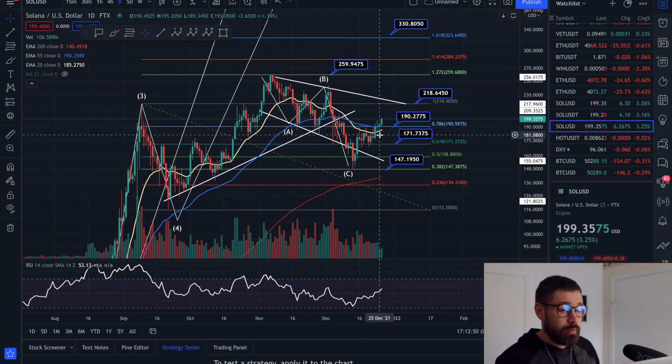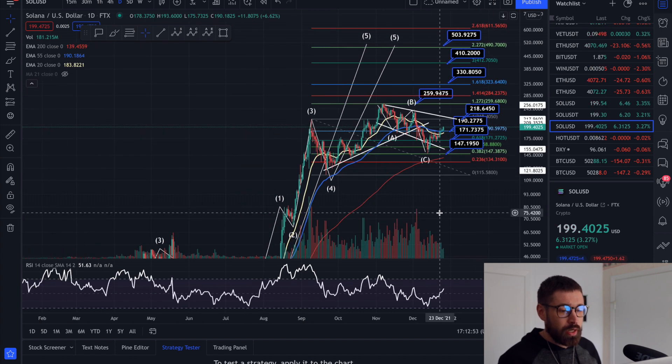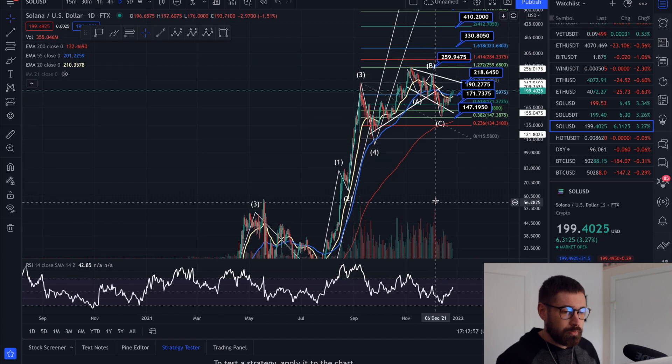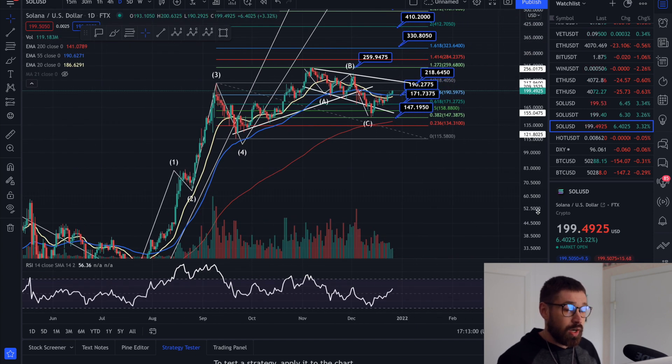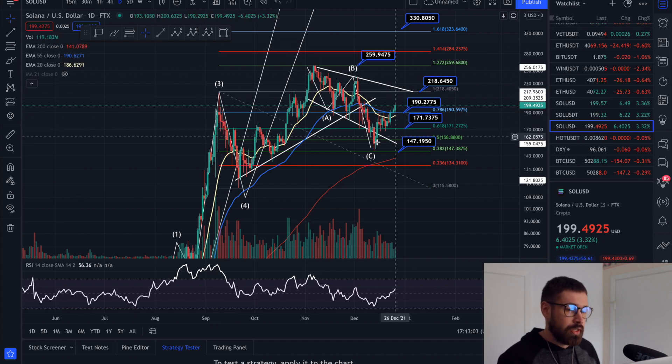If we can hold the EMAs, we have the bullish cross on the daily — it's a huge sign of a pump. I'll show you the last time we had the bullish cross: massive pump for SOL. We do have to keep an eye on a possibility of a head and shoulders pattern. Here's your left shoulder, here's your head. If we hit resistance and start rolling, we could create that right shoulder.